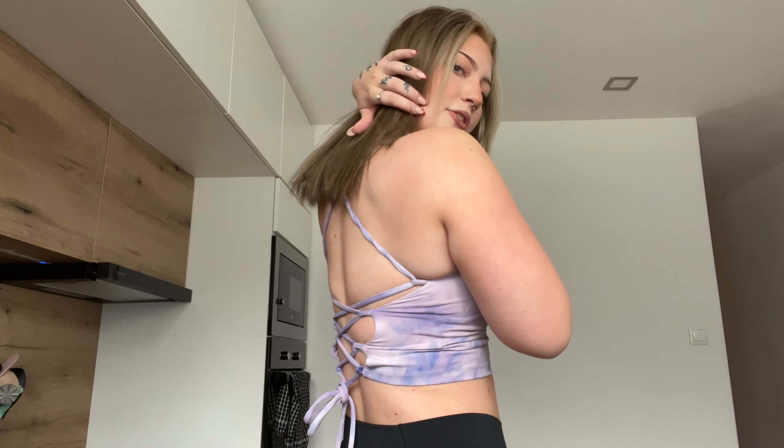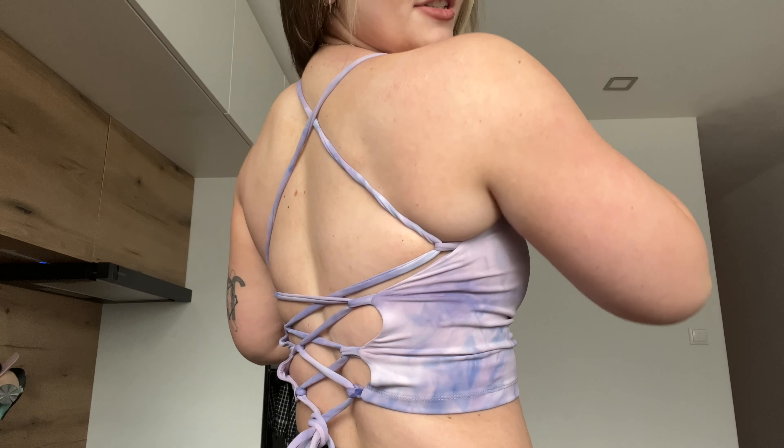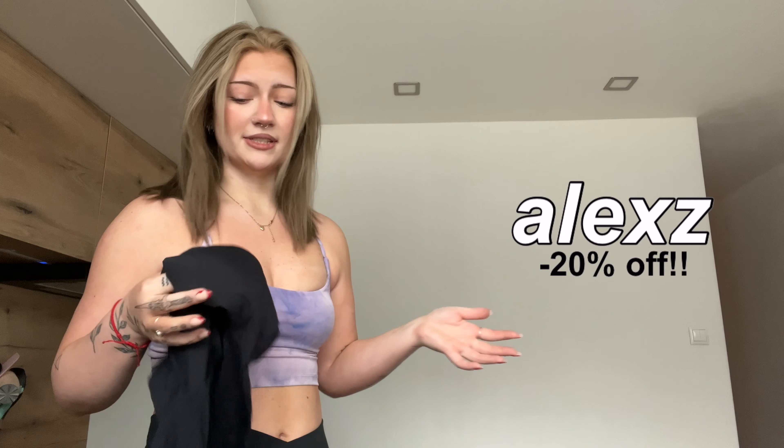The bag is just freaking cute — it has all these little crisscrosses and you can adjust it. This is another thing I already wore and posted on my Instagram, so go follow me. It's so comfortable. I forgot to mention I have a coupon code for you guys — it's not five or ten percent off, it's actually 20% off your whole order. My code is ALEXZ with a Z.